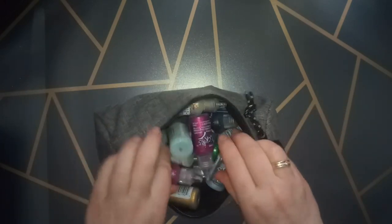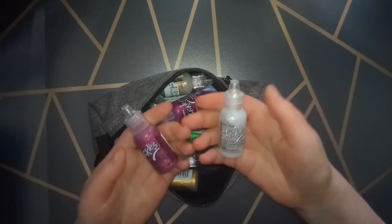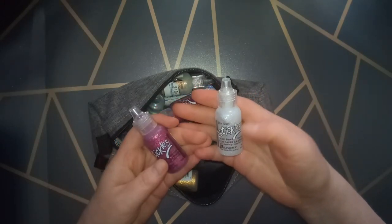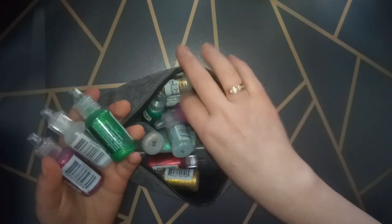Also in number three are my Sticklers — those also count as glitter. I really love my Sticklers. I love the shininess they add to pages. I don't have all the colors, but the ones I have I really like and use quite a lot.